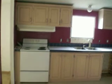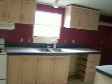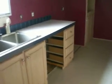We have vinyl here in the kitchen. There's an island and an electric stove, and space for the dishwasher.